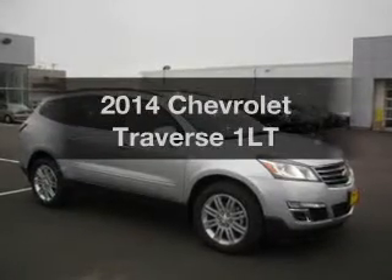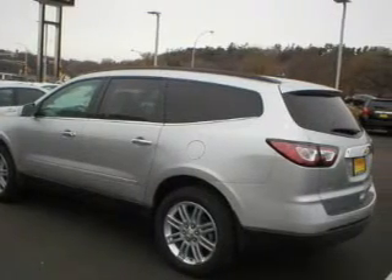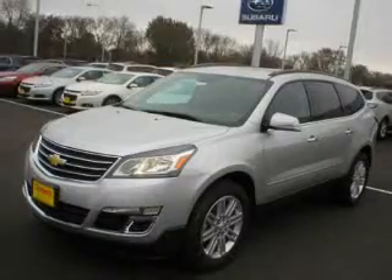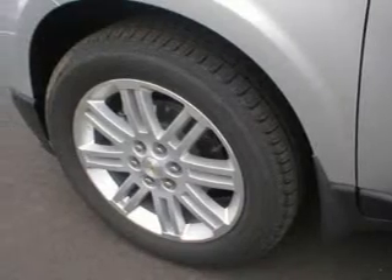Get noticed in this 2014 Chevrolet Traverse. If you're looking for an automobile with great attributes, look no further. The powertrain includes all-wheel drive with a solid six-cylinder engine driven by a six-speed automatic transmission. Anti-lock brakes help you bring your vehicle to a safe stop.